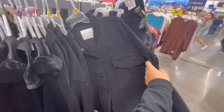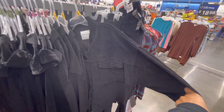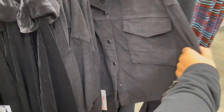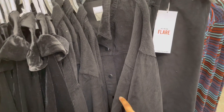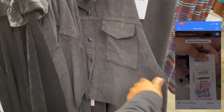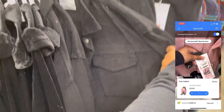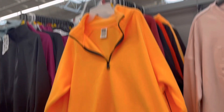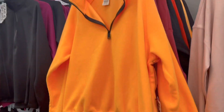They also have the corduroy jackets — they have the black, the pink, and the brown. These are also $29, but they only rang up for $13. So that's not bad, but they might drop them lower.